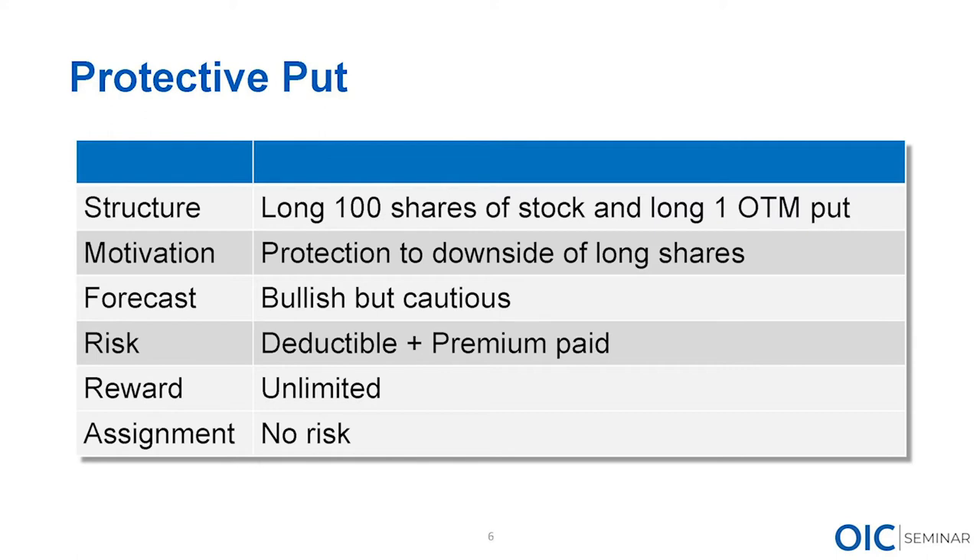The structure of the protected put: we're long 100 shares of stock or more, and long an appropriate number of puts. It doesn't need to be one-to-one — if you're long 500 shares you might only buy two or three puts to protect half the portfolio. Our motivation is to protect against the downside. Our forecast is bullish but cautious. Risk is the deductible plus the premium paid. Unlimited reward — we participate in stock appreciation. As option buyers, we have no assignment risk.